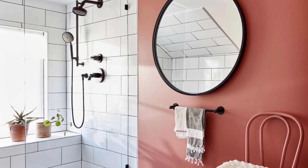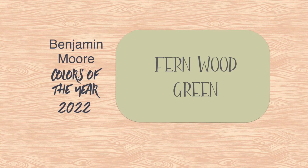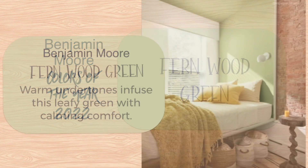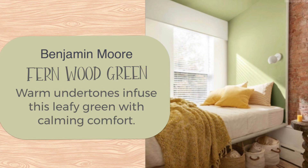That includes me. Fernwood Green is vibrant, and I think it would be really special, more so on an accent wall like it's shown here.